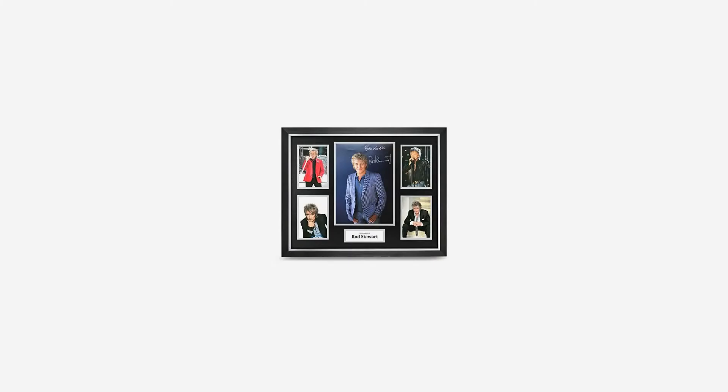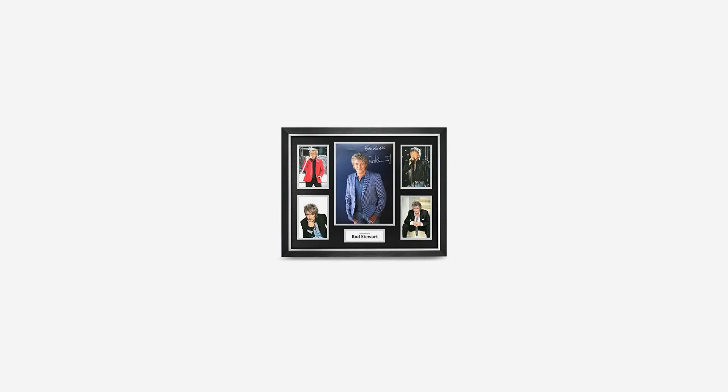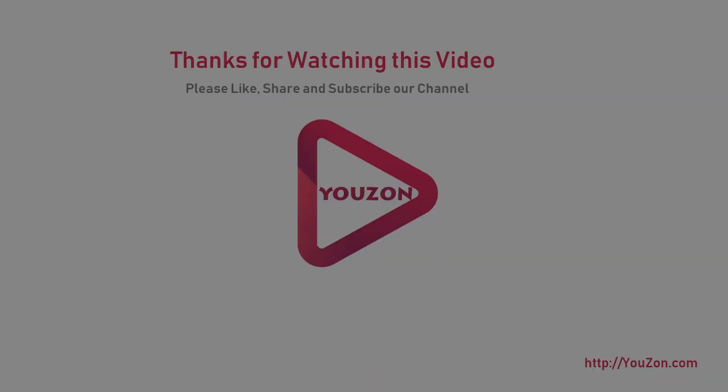For further information, please drop us an email. Genuine hand signed authentic memorabilia comes with certificate of authenticity and guarantee. Fast and free UK postage. Over 10,000 items of memorabilia in stock. Long-standing memorabilia company — 12 years. For more info and special discounts, please click the link below.